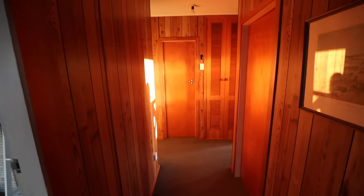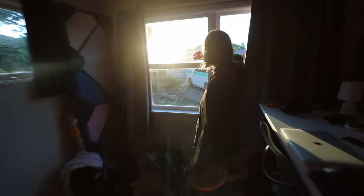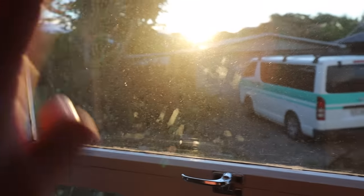Since we cut the bush out, look at this — a warm glow is able to get through the house, and Jess is admiring it. Bye bye tree.